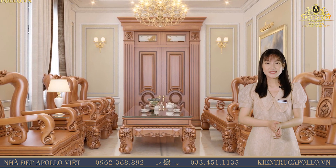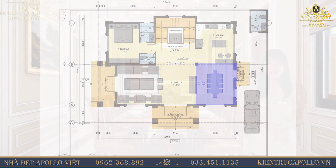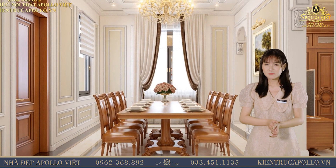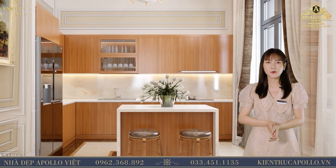Đi hết gian phòng khách chính là gian phòng bếp của gia chủ. Là một người yêu thích sự đơn giản, nên chú Toản muốn có một gian phòng bếp không dường già, nhưng vẫn toát lên được sự thanh lịch, sang trọng vốn có của căn bếp. Mang phong cách tân cổ điển, giống với phòng khách.